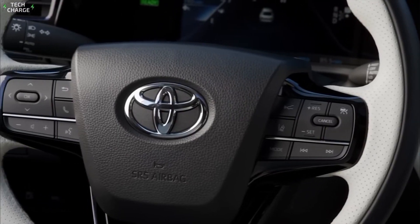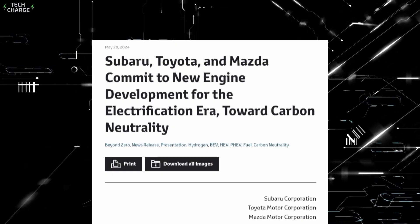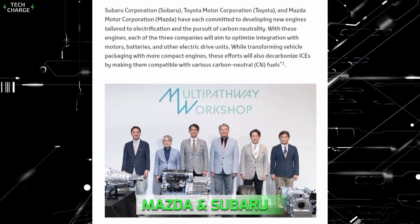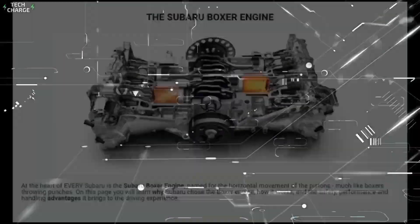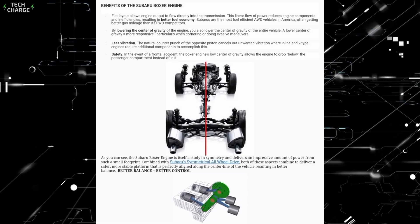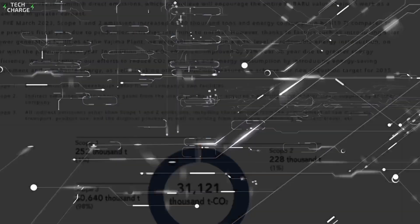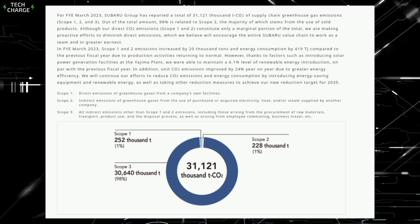Now, let's zoom out and look at the bigger picture. Toyota isn't going it alone — they've joined forces with Mazda and Subaru in a Japanese automaker dream team, each bringing its A-game to the table. Subaru is all about that boxer engine life. These flat engines have been Subaru's calling card for years, known for their low center of gravity and smooth operation. Now they're working on adapting this design to work with carbon-neutral fuels.